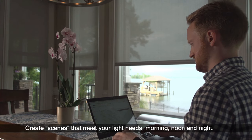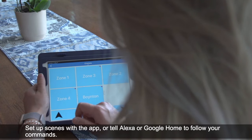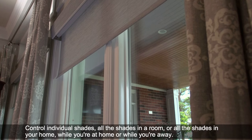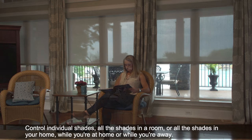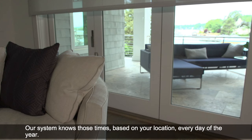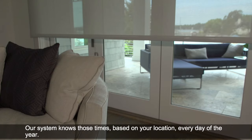Create scenes that meet your light needs, morning, noon and night. Set up scenes with your app or tell Alexa or Google Home to follow your commands. Control individual shades, all the shades in a room or all the shades in your home, while you're at home or while you're away. Your scenes can even activate at sunrise and sunset — our system knows those times based on your location every day of the year.